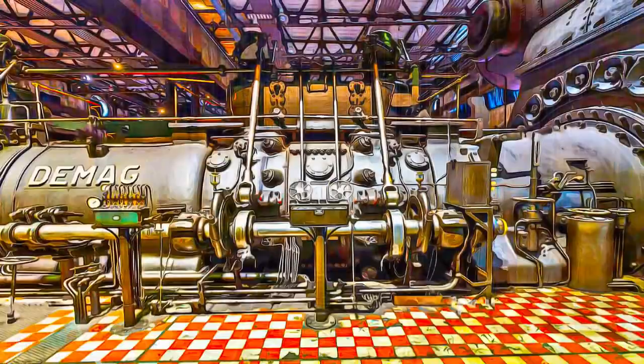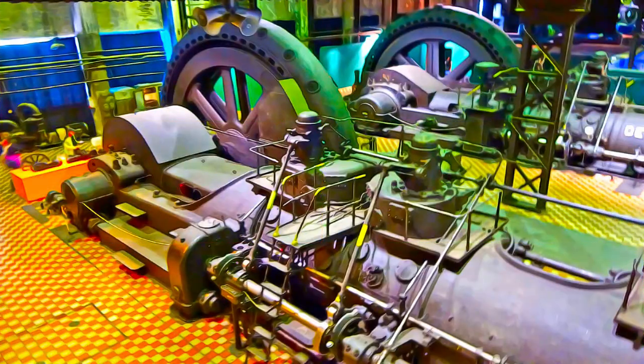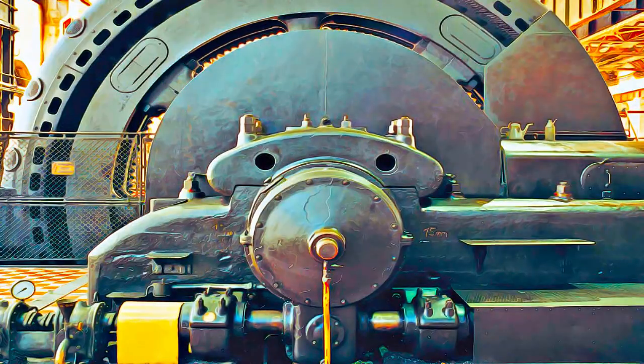The iron works are a synonym for and a symbol of human achievement during the first and second industrial revolutions, in the 19th and beginning of the 20th centuries.